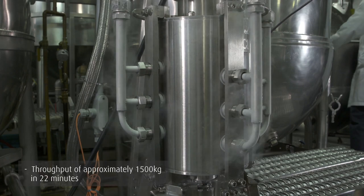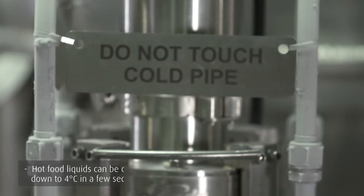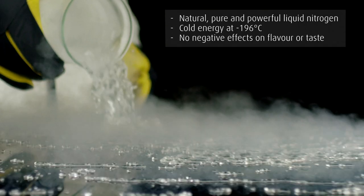Leveraging the cooling power of pure liquid nitrogen and the efficiency of direct cryogenic injection, AkuChill SC chills hot liquids from temperatures of 90 degrees Celsius down to four degrees in just a few seconds, without freezing them.